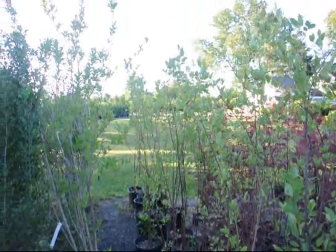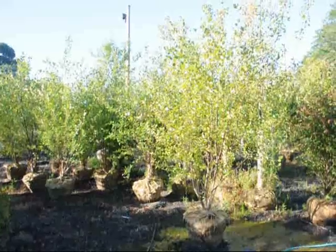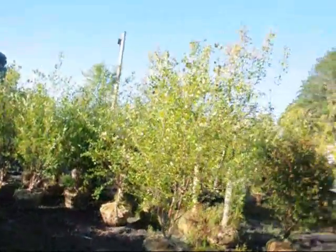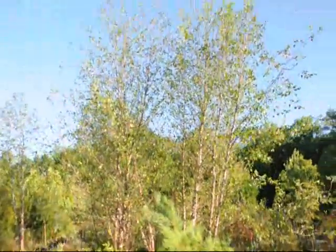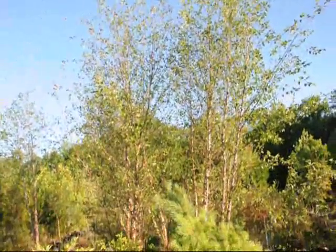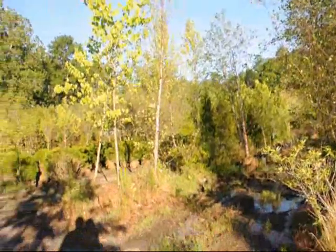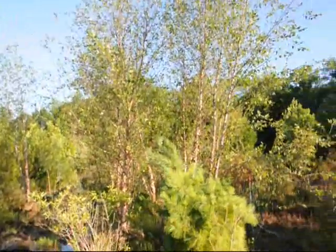These are eight to ten foot river birches — ball and burlap in a 24-inch ball. Over here we have even larger river birches that are about 15 to 16 foot high, multi-stem. We also have a few that are single stems if you need those as well.